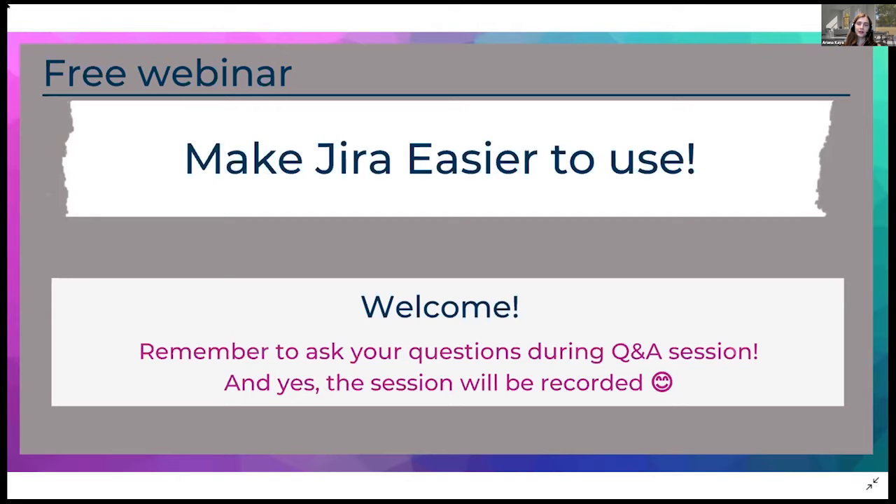As you already know, the webinar will be recorded and we will share the recording with you later. If you have any questions, I encourage you to ask them during the Q&A session in around 40 minutes. To remind you of the agenda: first we will listen to Elias and Christopher, who will talk about making Jira easier for users while keeping it more secure. Then Robert will tell us how to turn Jira into an affordable and interactive discussion platform, after which we will move to the Q&A session.